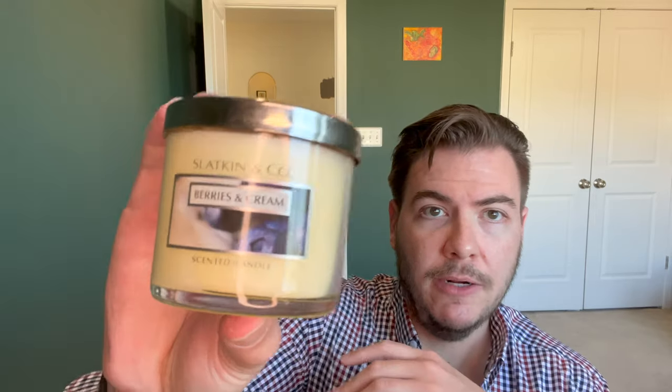Before we go too long, I do want to compare it to two other candles — a Bath & Body Works candle that was a post-Slatkin era release, and a Slatkin & Co. candle, both berry-focused. First, this oldie here — Slatkin & Co. Berries and Cream, poured in mid-2010. The notes on this: blackberry, raspberry, and pear blended with rich cream and caramel.